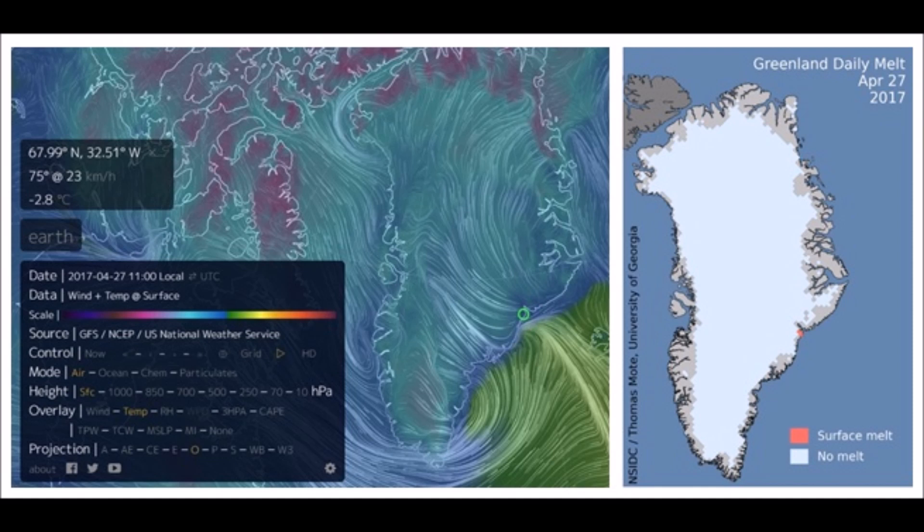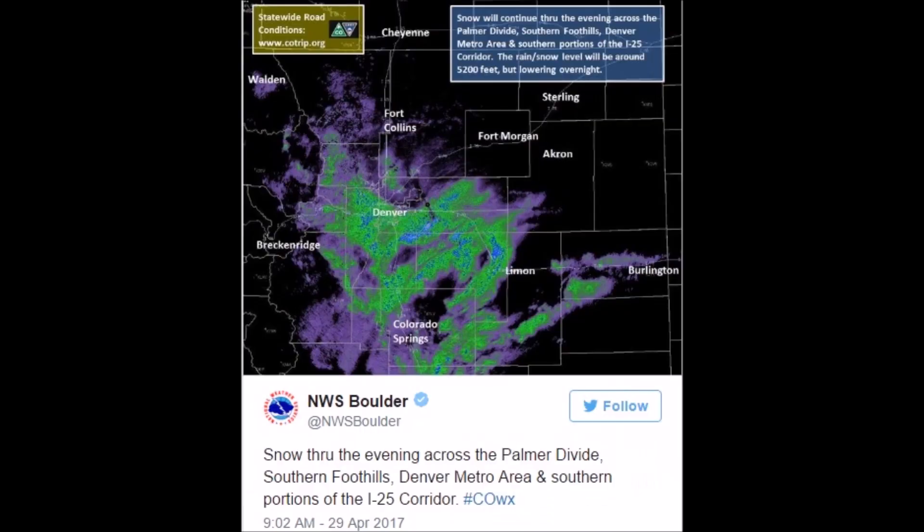Why do you think they put that erroneous fake ice melt day in? Back to the US — there's a winter storm warning out for the Denver, Colorado area, expecting at least a foot of snow over the next day or so.